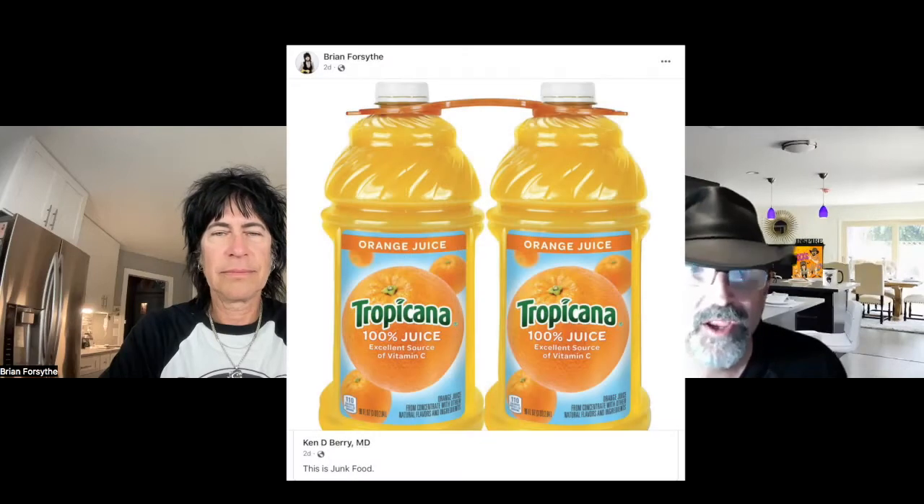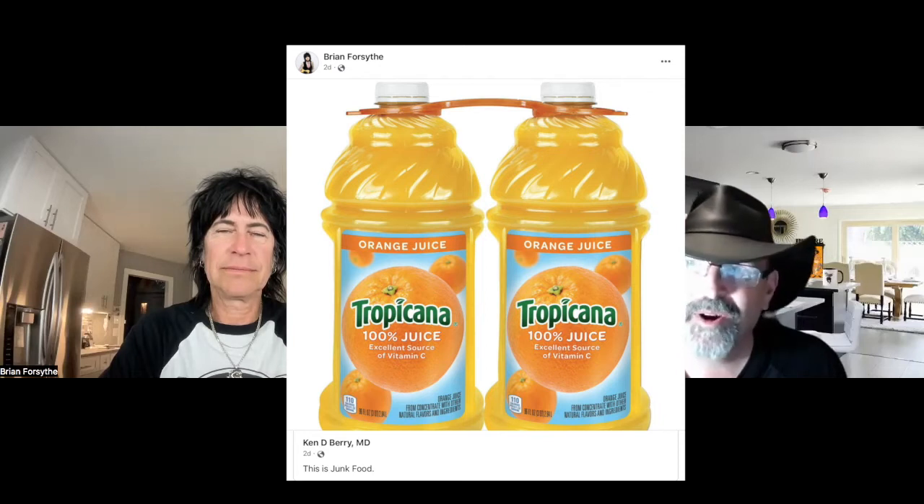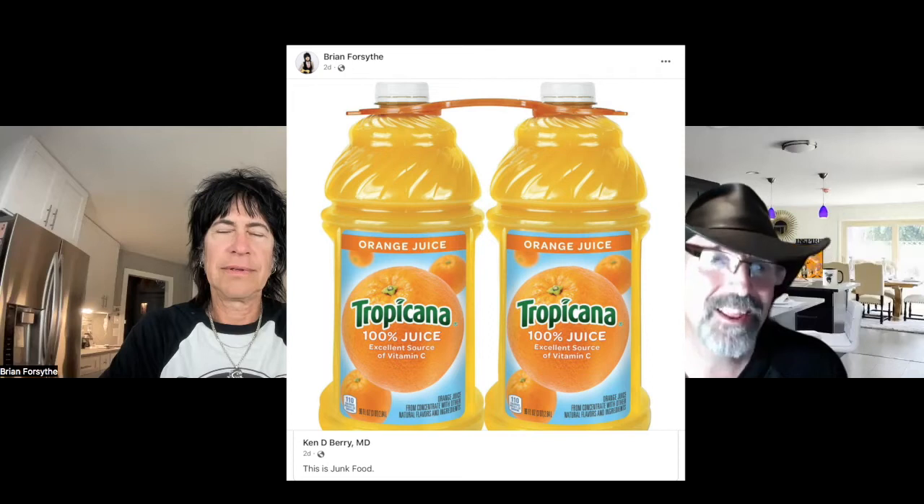We'll switch gears a little bit. I saw one of your posts — it was about Dr. Ken Berry talking about junk food, and at the head of that list was orange juice, which most people consider a healthy morning drink. Most people think it's healthy because it's been marketed as healthy. When you'd be at Cracker Barrel and somebody had a big pancake breakfast and then ordered the big orange juice thinking they're balancing it out with something healthy — they're just adding insult to injury. They might as well be drinking a soda with their pancakes.